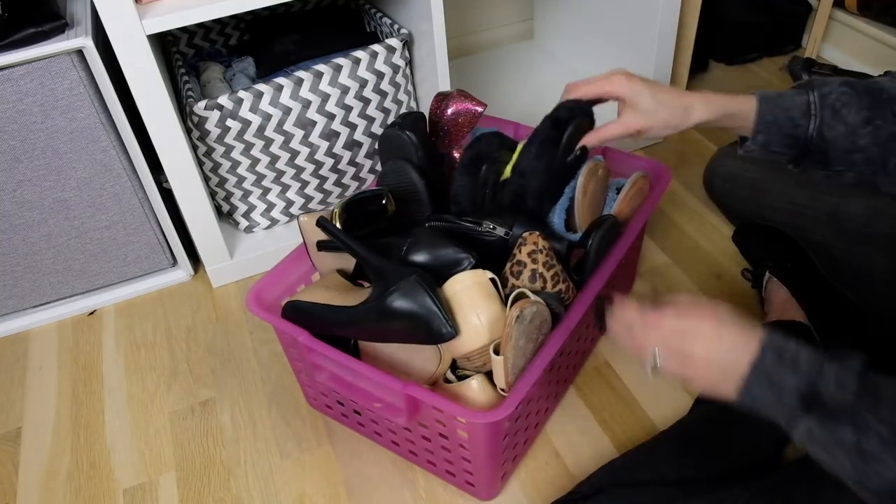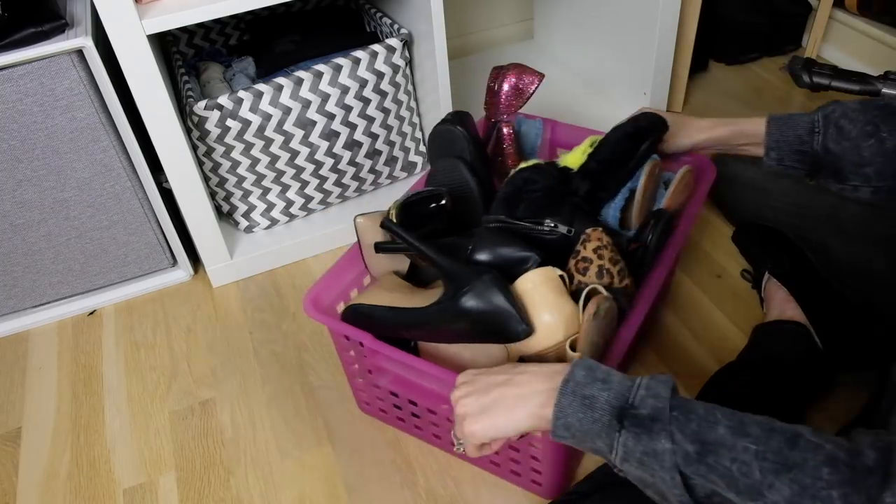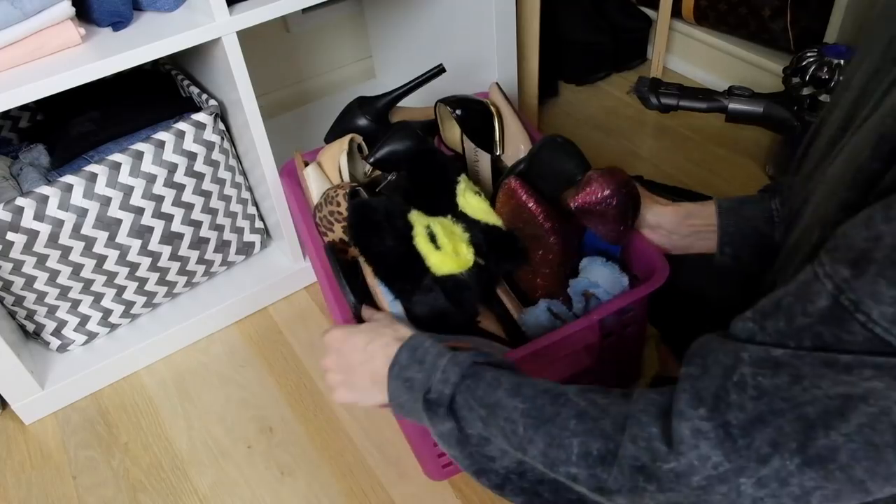I'd already cleaned out this basket earlier, so I didn't redo it here — but this is where I keep all my flats and dainty shoes that would take up too much space if they were on a shelf.